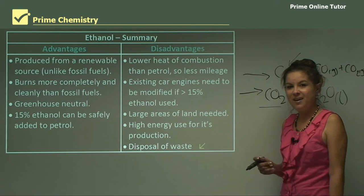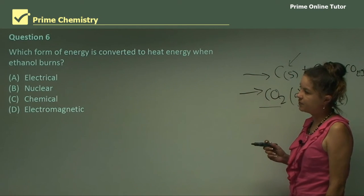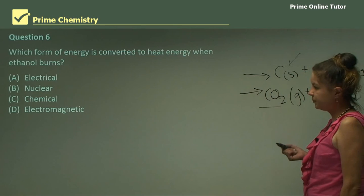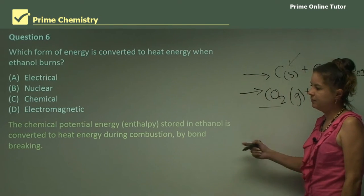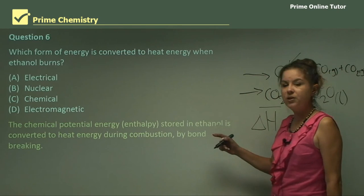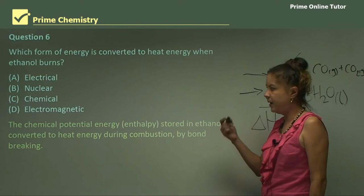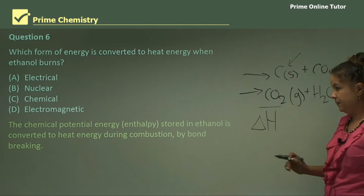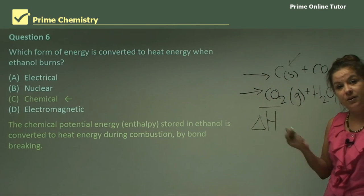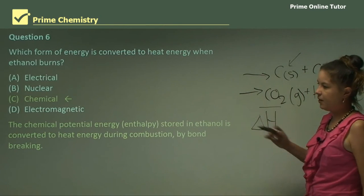Question 6: Which form of energy is converted to heat energy when ethanol burns — electrical, nuclear, chemical, or electromagnetic? The chemical potential energy, or enthalpy (delta H), stored in ethanol is converted to heat energy. When ethanol burns it's an exothermic reaction, so heat is given off during combustion by bond breaking. Ethanol is not nuclear, electrical, or electromagnetic — so the answer is C: chemical energy.